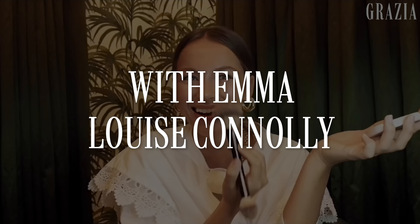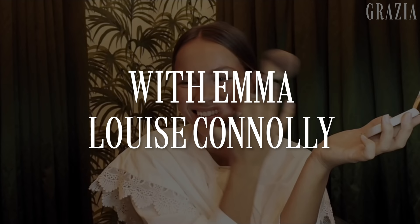Hi, I'm Emmaloo and I'm getting ready so watch me. I'm gonna start with my skin. SkinCeuticals — I love SkinCeuticals. I absolutely love them.